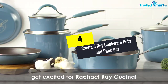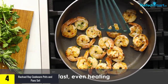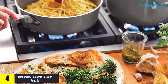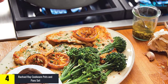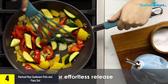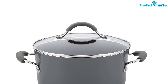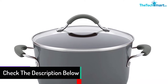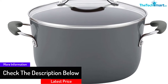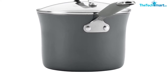Moving on at number 4, we have the Rachel Ray Cookware Pots and Pan Set. This 12-piece nonstick cookware set involves the construction of high-quality aluminum material. The unique sea salt gray color of the utensils makes your kitchen look shiny. The nonstick cooking surface is free of PFOA, and the shatterproof tempered glass lids make cooking more convenient with even heat distribution. The hard porcelain enameled exteriors resist heating up to 400 degrees Fahrenheit, so you can use the utensils in the oven with no difficulty.